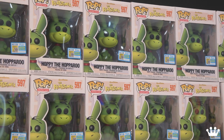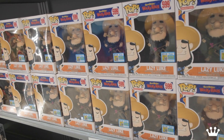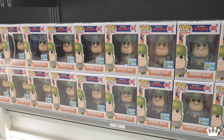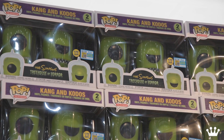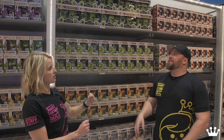We got the Flintstones — Hoppy the Hopperoo and Baby Puss. And then from Wacky Races, Hanna-Barbera, we got Lazy Luke and Sergeant Blast. And then from The Simpsons Treehouse of Horror — Kang and Kodos. These Pops are bigger than normal and quite heavy. They're amazing.